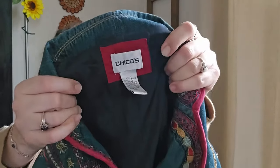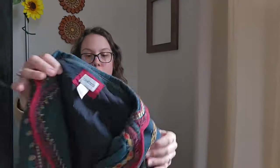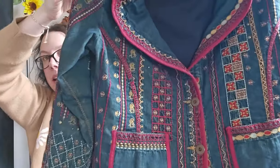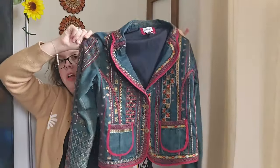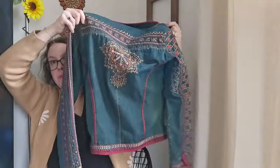This piece is another embroidered denim jacket — by Chico's, an older tag, size one which equates to a US size medium. I love anything embroidered. It's super artsy and boho with that blazer-type structure, but it's a denim jacket. I'll be listing it right around $28.